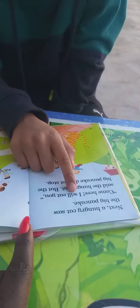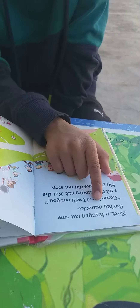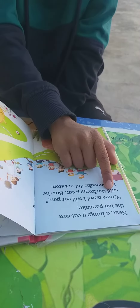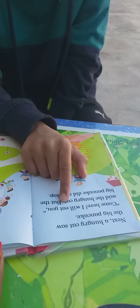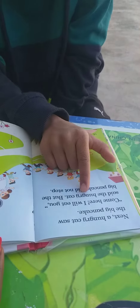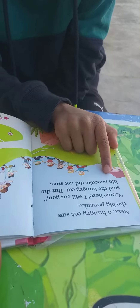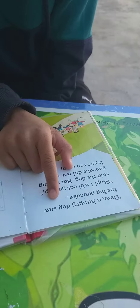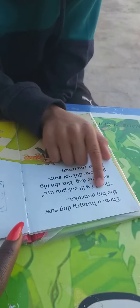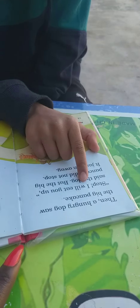Next, a hungry cat saw the big pancake. Come here, I will eat you, said the hungry cat. But the big pancake did not stop. Then a hungry dog saw the big pancake. Stop, I will eat...